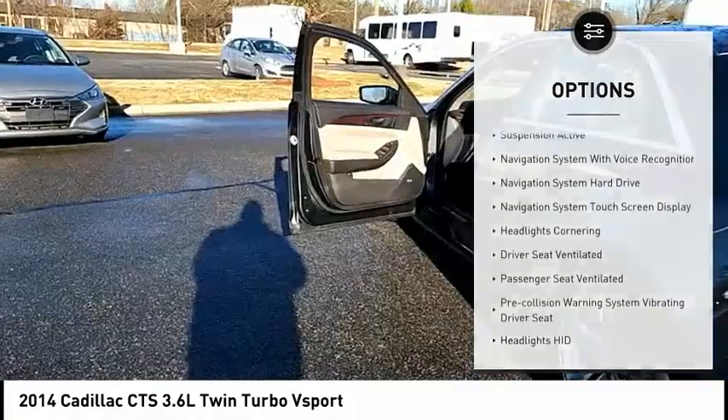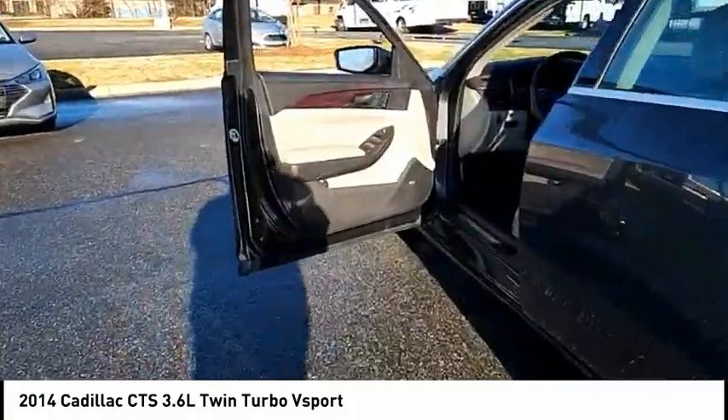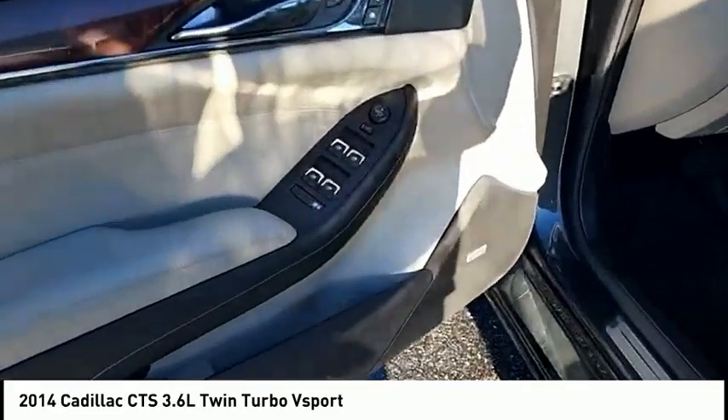Stability control, sports suspension, daytime running lights, braking assist, power brakes, and ambient lighting.